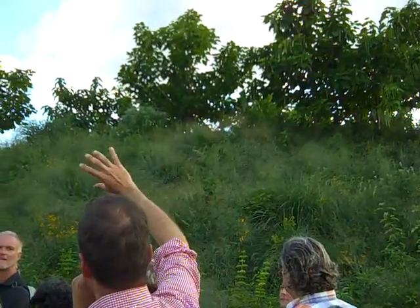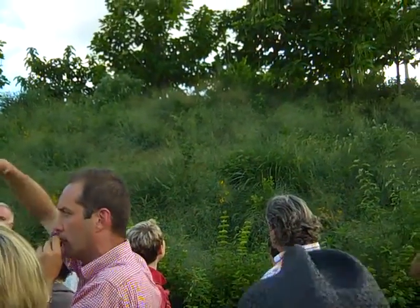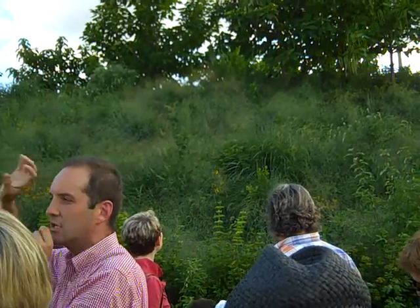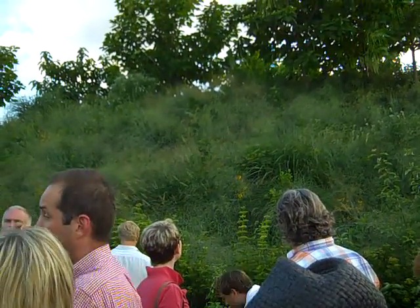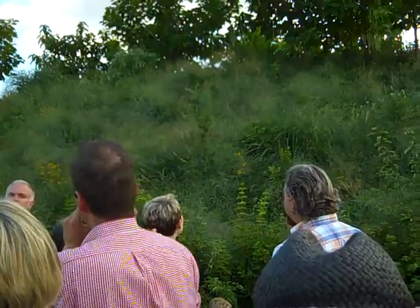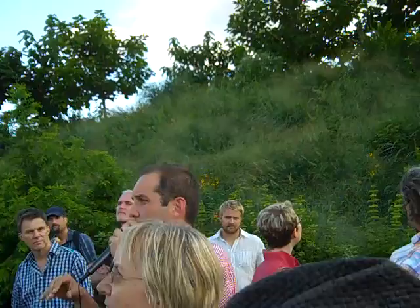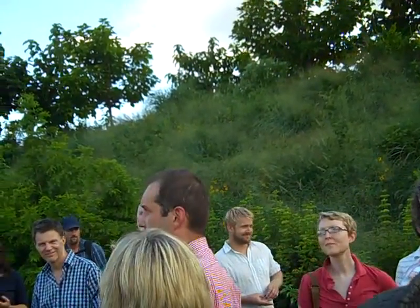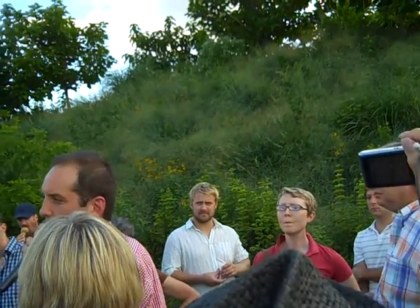There they are up there — Catalpa 'Bignonioides', which is the lower-growing one — and they're going to create a grove that hunkers down on top of that point and can really take the salt, wind, and exposure from all sides that the prospect gets. There was a question about London Plane — why did you use that? All the plants went through both emotional and practical sieves to actually come up with the planting design.